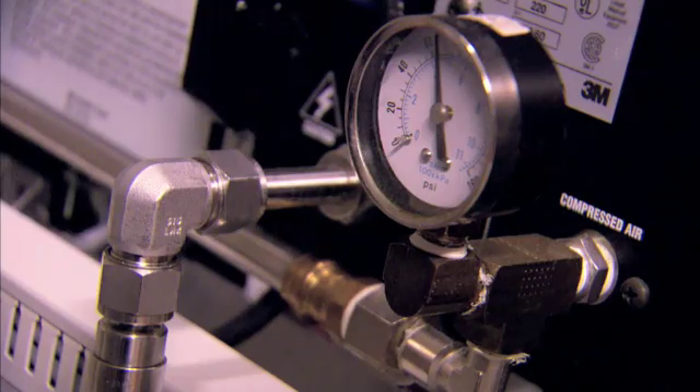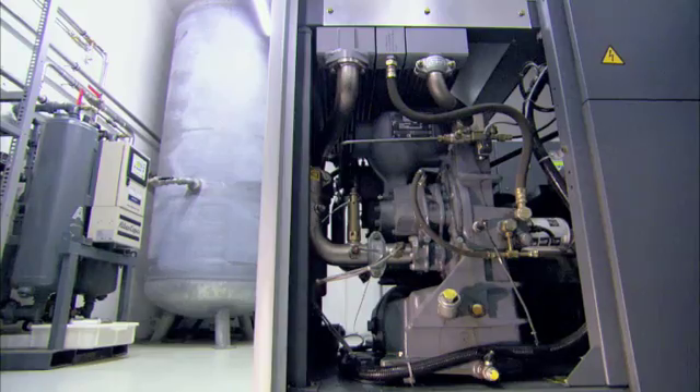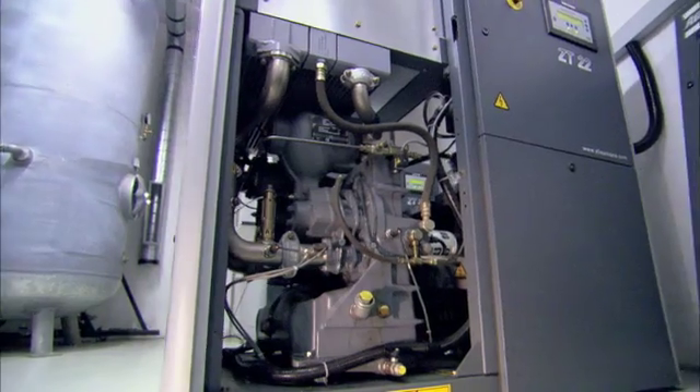With standards set this high, the choice wasn't all that difficult to make. Medtronic chose Atlas Copco compressors. Medtronic's philosophy and Atlas Copco's are very much alike. They share three concerns: the environment, energy efficiency, and reliability. Atlas Copco can offer a solution for all those concerns.